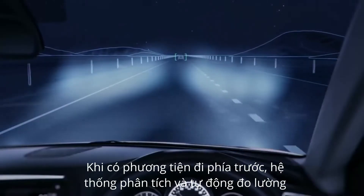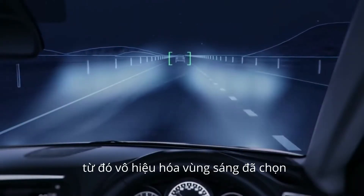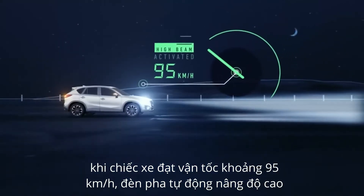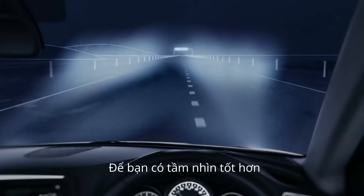When there's a vehicle in front, the system will detect its position on the road and switch off selected LEDs to illuminate the area around the other vehicle. At speeds over 95km per hour, the system automatically raises the headlamp beam so you can see further ahead.